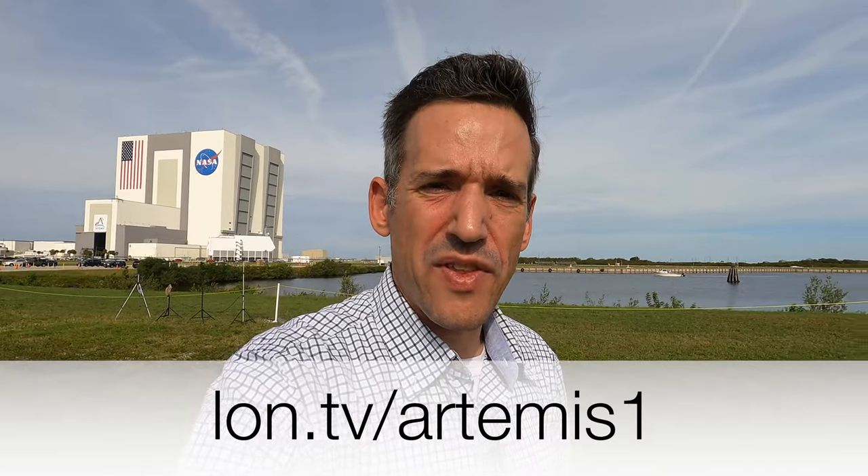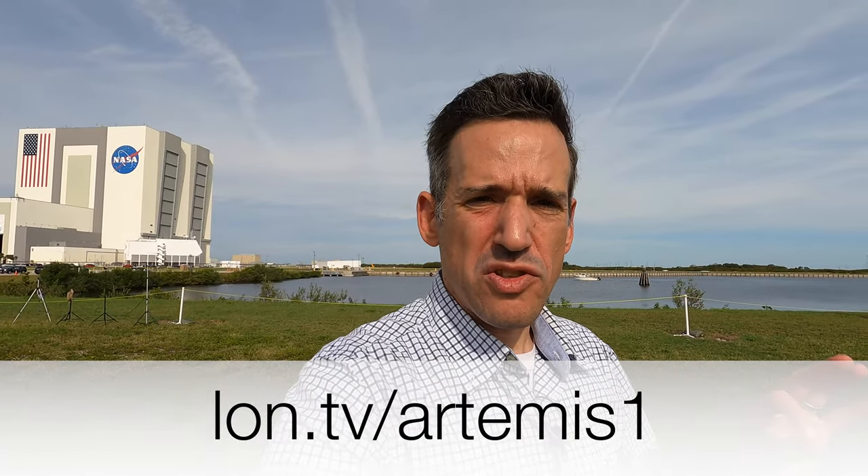Hey everybody, it's Lon Seidman. I just got back from covering the Artemis I mission, and when I arrived home, I discovered a video from NASA that has 23 minutes of the launch from every possible camera angle you can imagine. It looks awesome, and we're going to take a look at the entire video in just a second.